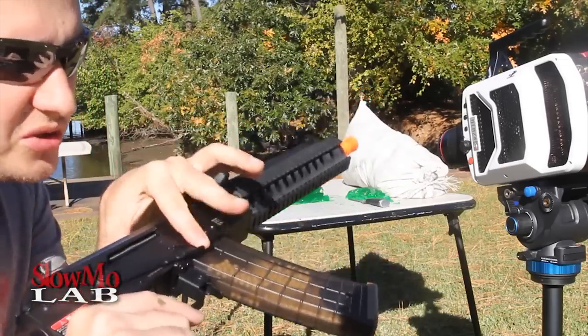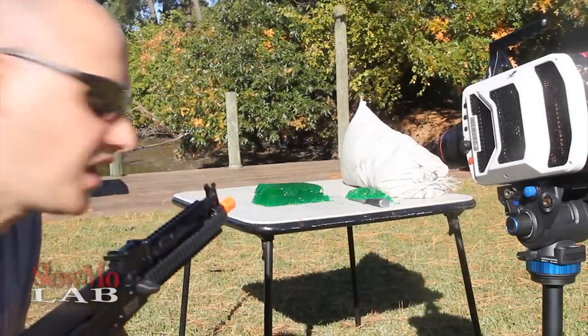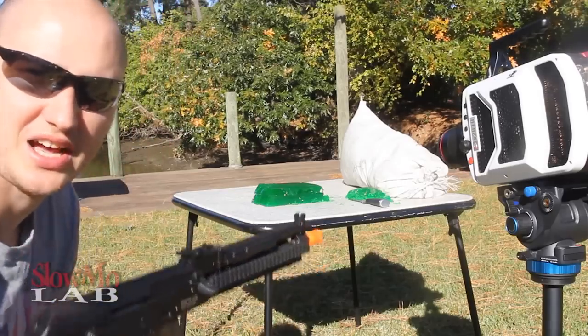First thing we're going to do is switch it to single shot and shoot one BB at the jello, and film it at 25,000 FPS. Let's check this out.